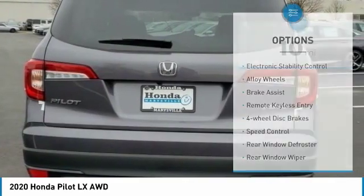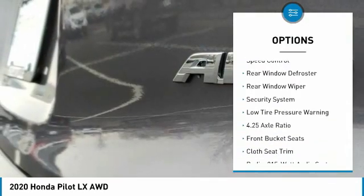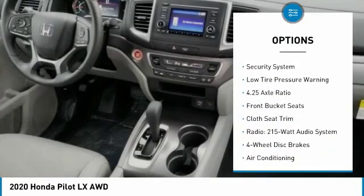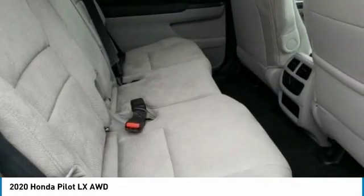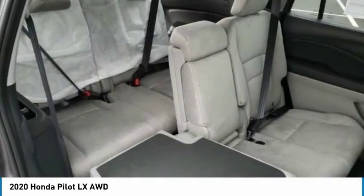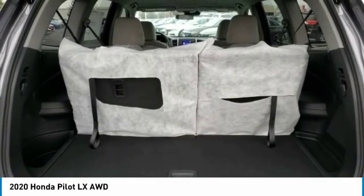Here are some of this vehicle's great options: electronic stability control, alloy wheels, brake assist, remote keyless entry, four-wheel disc brakes, speed control, rear window defroster, rear window wiper, security system, low tire pressure warning. This beauty will make even your house keys jealous — drive it today.